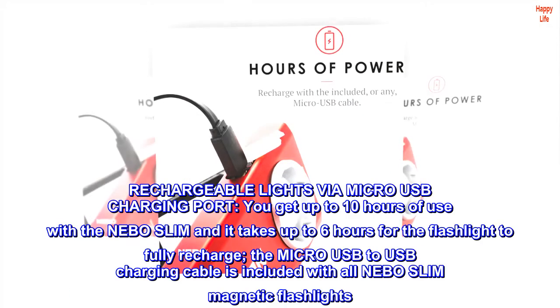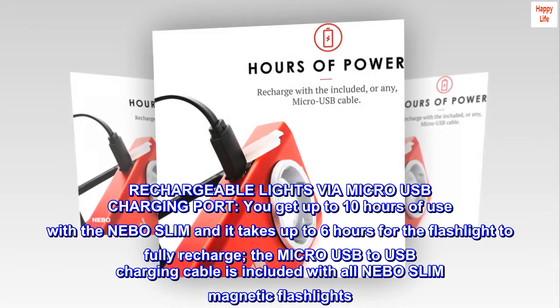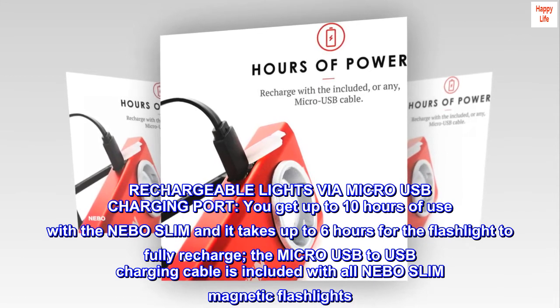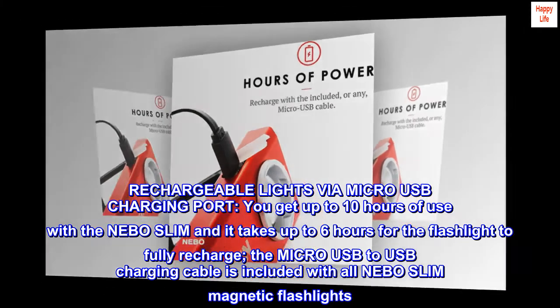Rechargeable via micro-USB charging port. You get up to 10 hours of use with the Nebo Slim, and it takes up to 6 hours for the flashlight to fully recharge. The micro-USB to USB charging cable is included with all Nebo Slim magnetic flashlights.